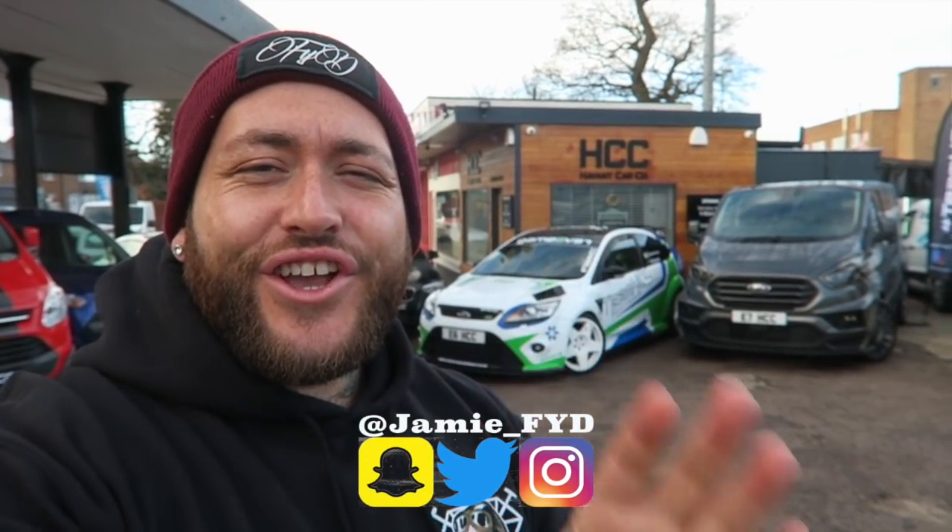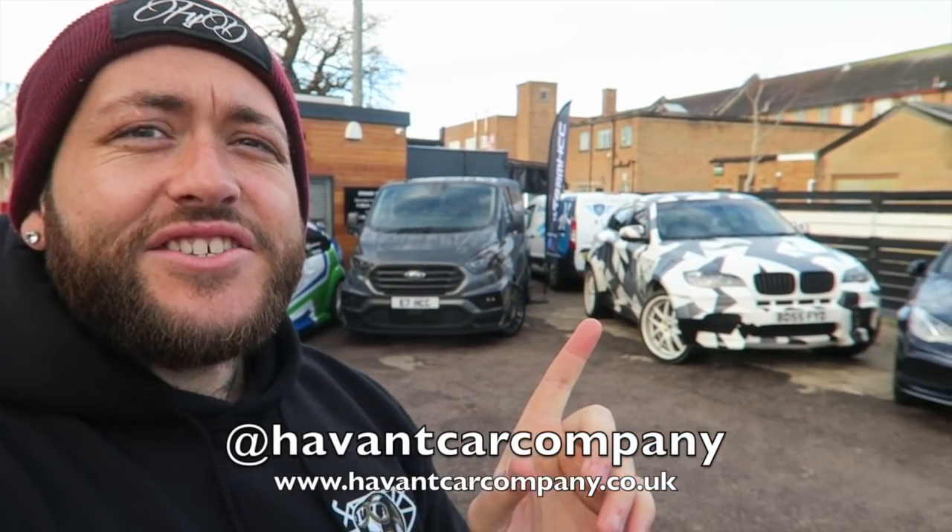So guys, today I've come down to Haven't Car Company to have a little cheeky look at what they've got in stock. Now obviously the X6 right there isn't going anywhere until the end of the year, but if I've got the opportunity to come down to a dealership and test drive a few cars, I'm going to take it. A massive thank you to the guys at Haven't Car Company for letting me come down.